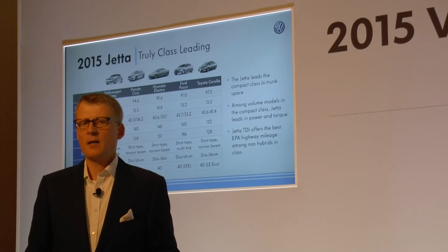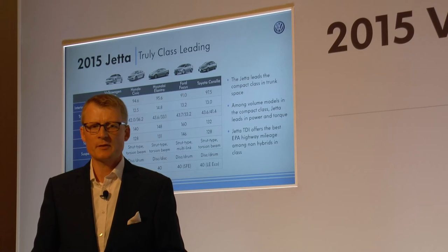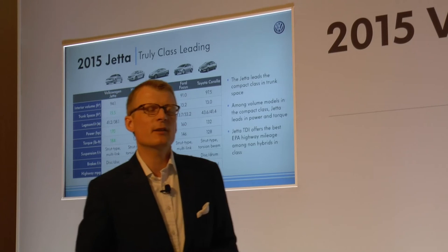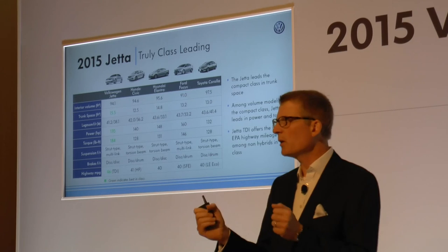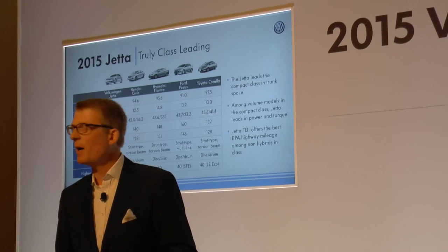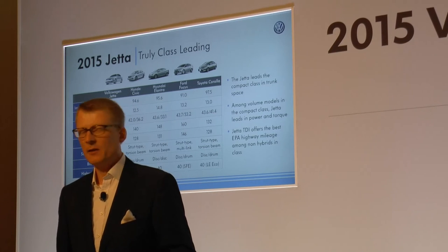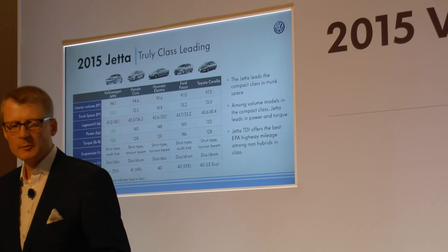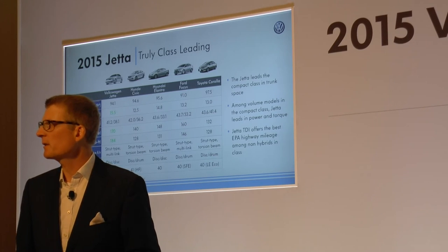That makes the Jetta a truly very competitive offer in day-to-day use. Trunk space is class leading. What is very much appreciated across all Volkswagens is that zippy drive feel, the responsiveness, the driving dynamics. We are class leading with power and torque very clearly in the segment. That combined with the best-in-class fuel economy performance with the TDI makes the Jetta truly class leading — a very attractive offer.